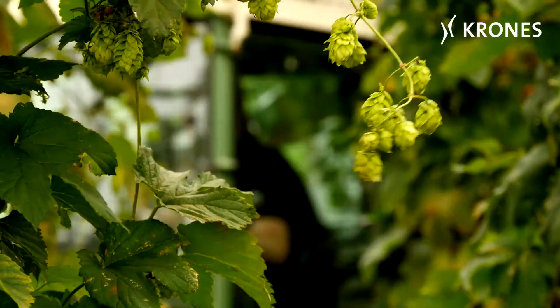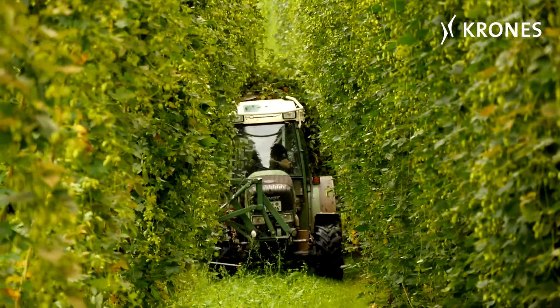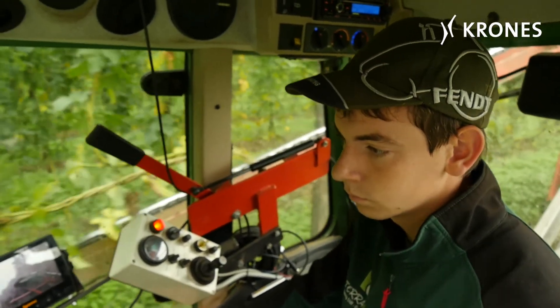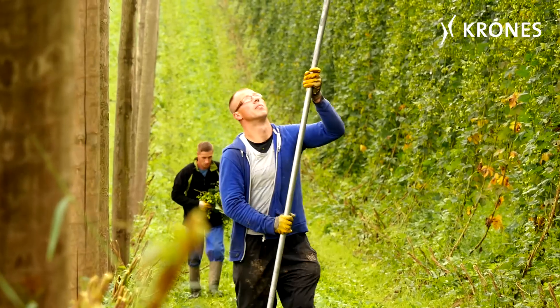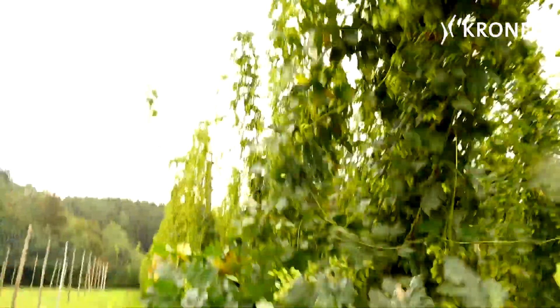During harvest time in September, the whole family lends a hand on Eugen Kirzinger's farm, while additional harvest workers are also employed in the hop fields and at the machines. Up to three tractors are hard at work simultaneously in the hop fields, taking the harvested hops to the farm.